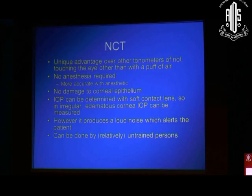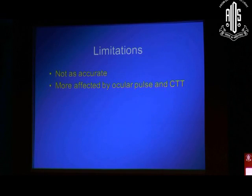It has unique advantages: you can do it without anesthesia, though readings are slightly more reliable if you use anesthesia. Theoretically, you get no damage to the corneal epithelium — however, repeated NCT is known to cause sub-epithelial cysts. Intraocular pressure can be determined over a soft contact lens, which is a huge improvement. It can sometimes be startling to a patient doing it for the first time, so it's sometimes recommended that you discard that first reading. Its limitations are that it's not as accurate as Goldman Applanation Tonometry, and it's more affected by ocular pulse and central corneal thickness.